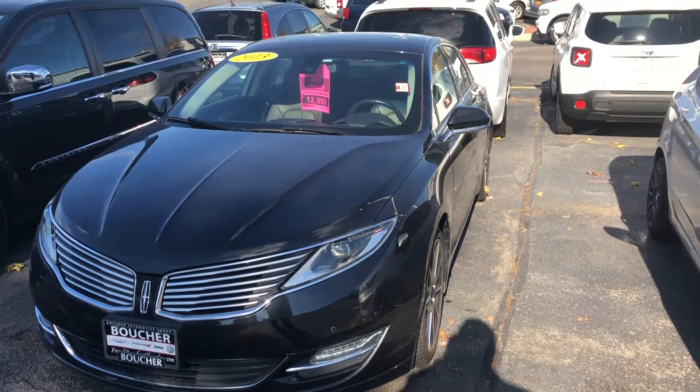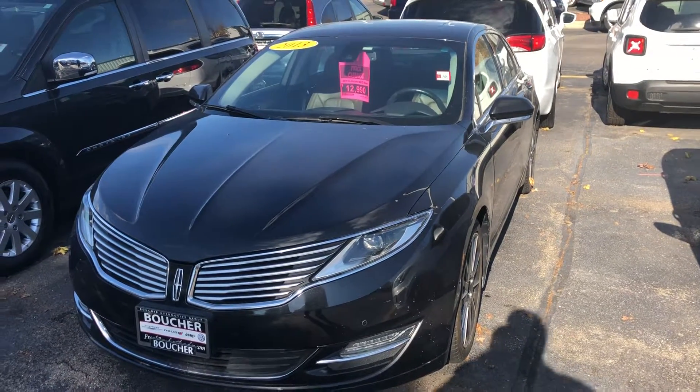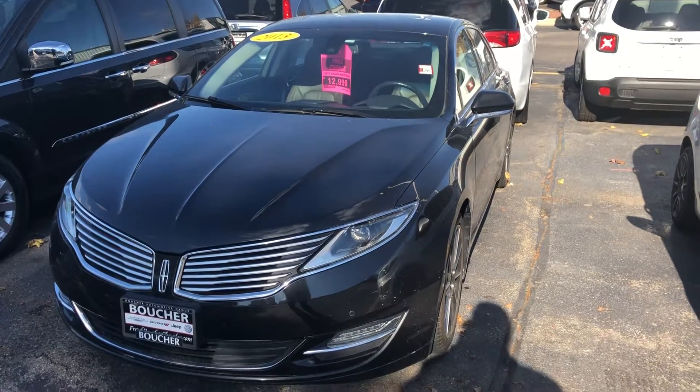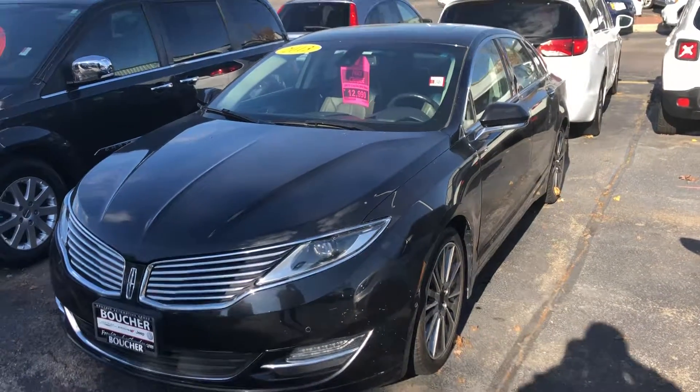To schedule your test drive, please give myself, Jeremy Weathers, a call or text at 608-473-2618. Once again, it's Jeremy Weathers — just like the weather outside, with an S — at 608-473-2618. Look forward to talking with you, Benjamin.